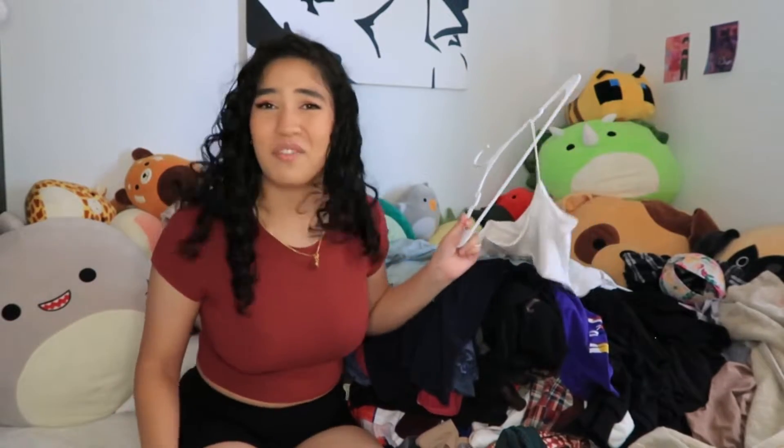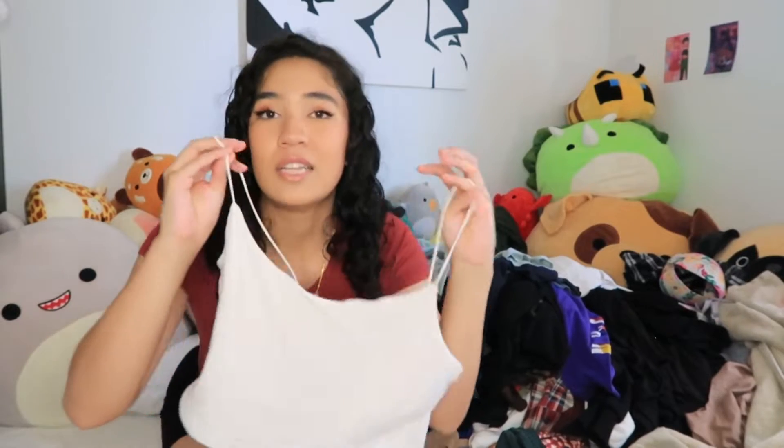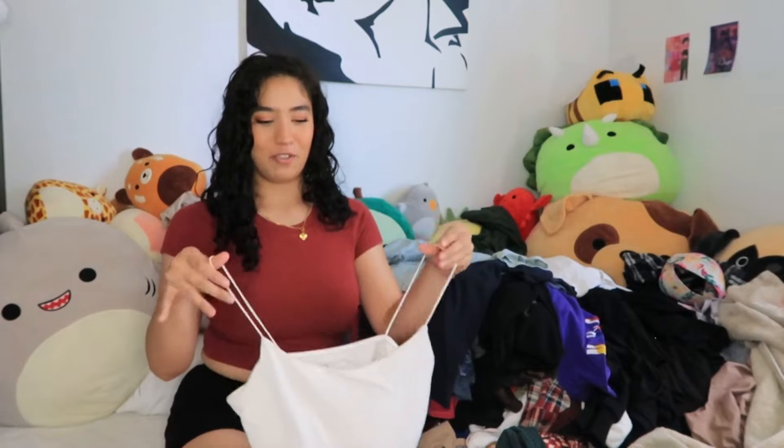I don't wear white ever usually because I'm kind of a messy person — so why do I own so many white clothes? But these little white tanks I love wearing under sweaters or hoodies. A lot of girls just wear their bra under a hoodie but sometimes I want a little extra protection just in case, so I usually wear these. I'm going to keep these — I love them for that.